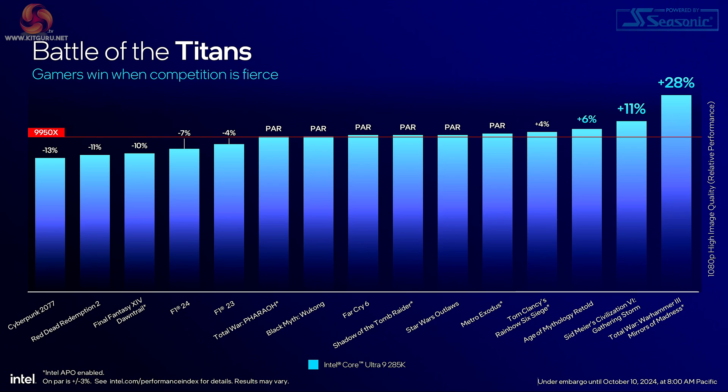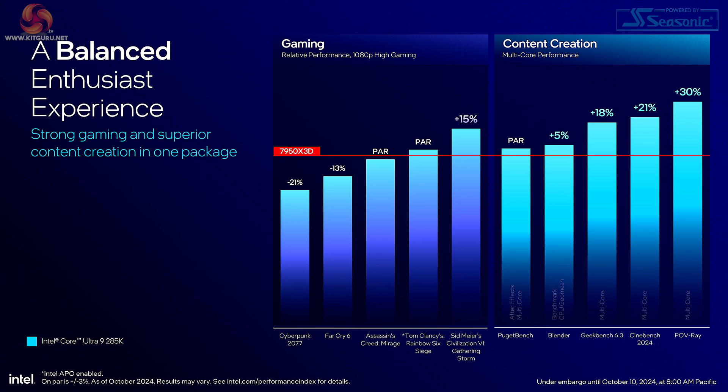In the Battle of the Titans chart, Intel is claiming the gaming win against Ryzen 9 9950X. I find this peculiar as I don't consider this Ryzen 9 processor to be a gaming processor, but in fairness to Intel, AMD has made claims about the gaming performance of this very processor. And we can see that Intel claims the Core Ultra 9 285K can go head-to-head with the Zen 4 Ryzen 9 7950X 3D. How it competes against Zen 5 3D processors is of course a question for the future.